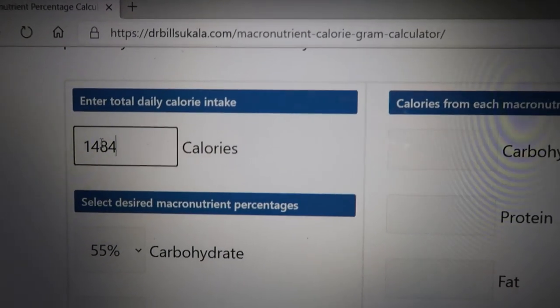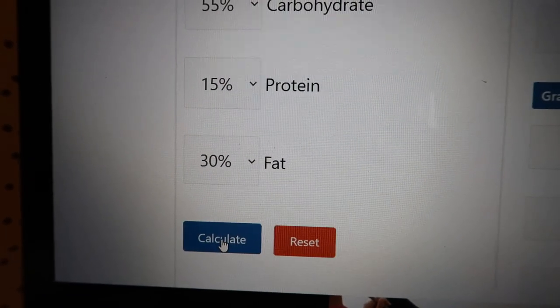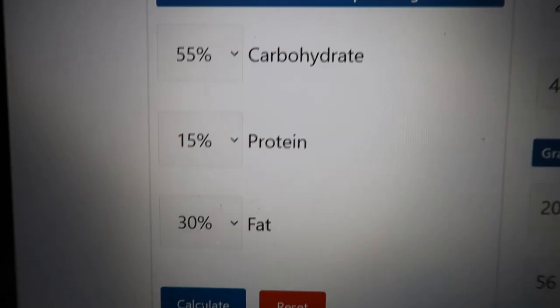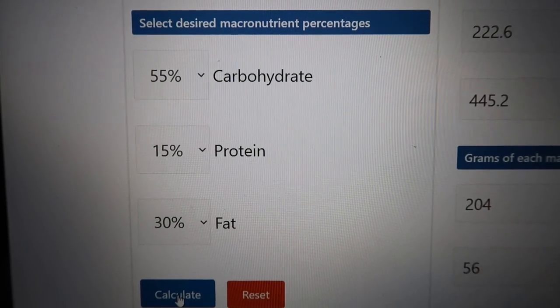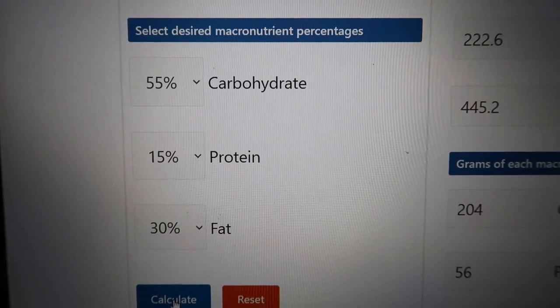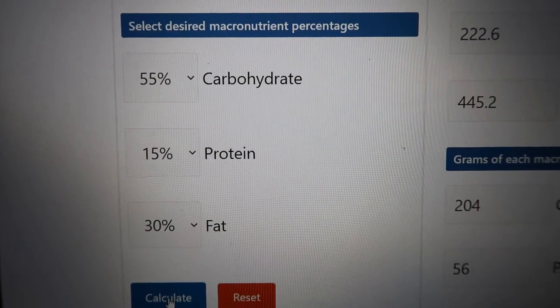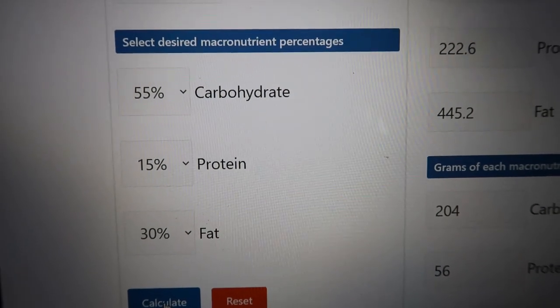You can also figure out your macros by percentage versus grams using another website — I'll link all of this down below. We put in Susie's calories — 1,484 — and hit calculate. It's giving us percentages: 55% of her daily calories in carbs, which is right where the normal American standard is; 15% protein, which is a little low; and about 30% of her calories as fat, which is right where it needs to be. I would say she may want to up the protein a little bit, but this is where she'll do what works best for her body.